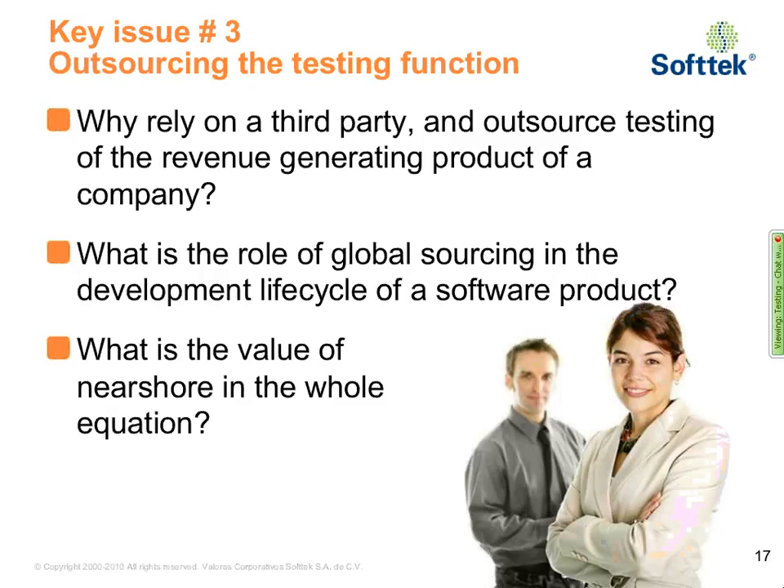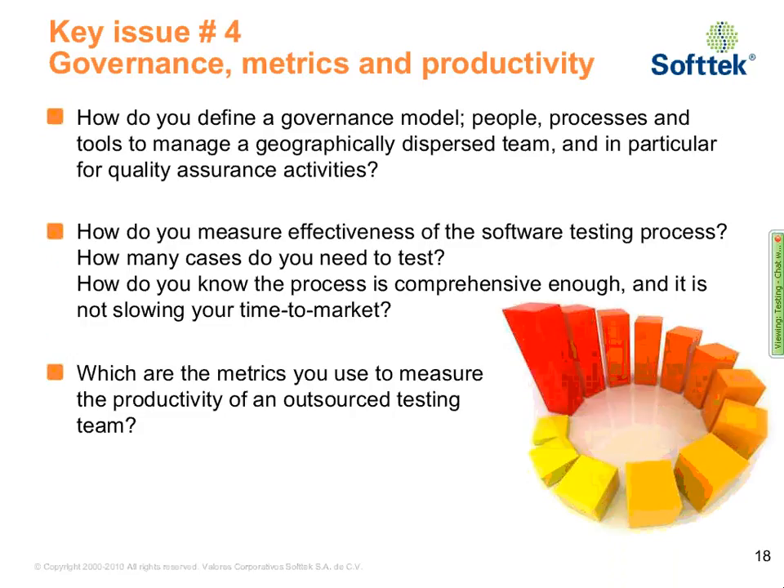It's an exact modeling to which the Nearshore component makes a lot of sense. So let's move on to the next topic, the next key issue, which is governance, metrics, and productivity. How do you define a governance model including people, processes, and tools to manage a geographically dispersed team, and in particular for the QA activities?